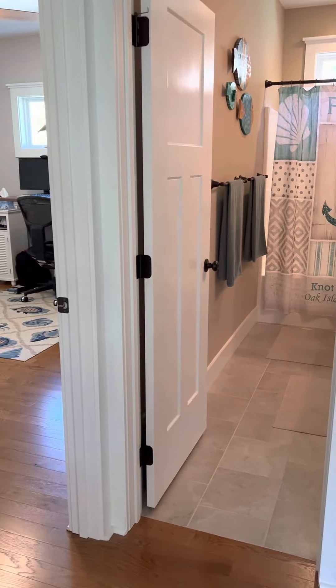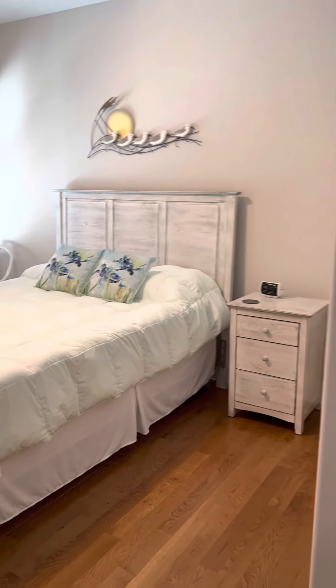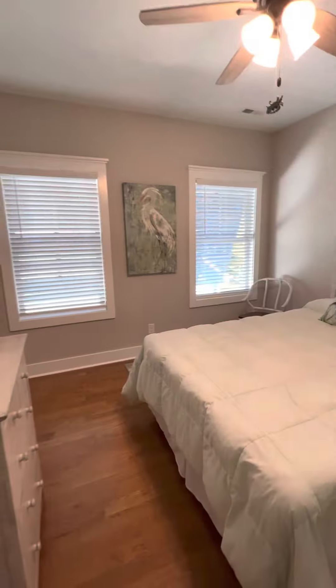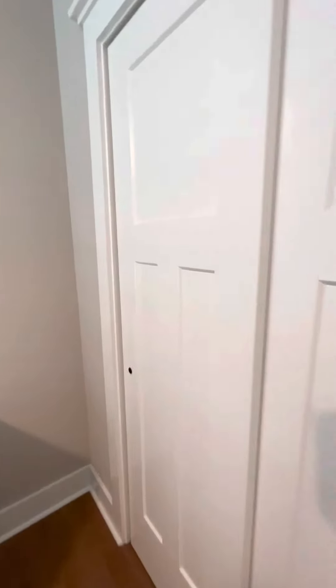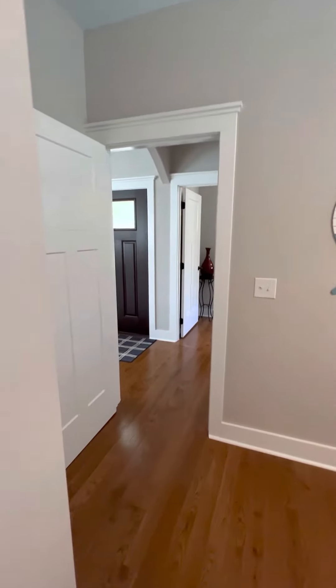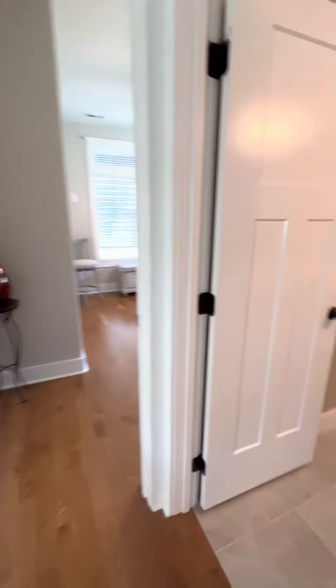So to the left we have the guest bedrooms and the guest bath. No carpet. Nice size closets — doors don't get in the way, sliding doors. Beautiful trim in here, interior trim.